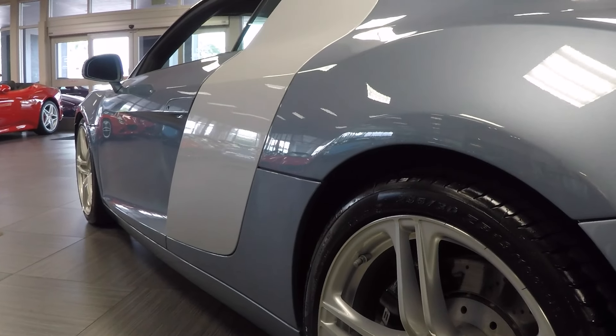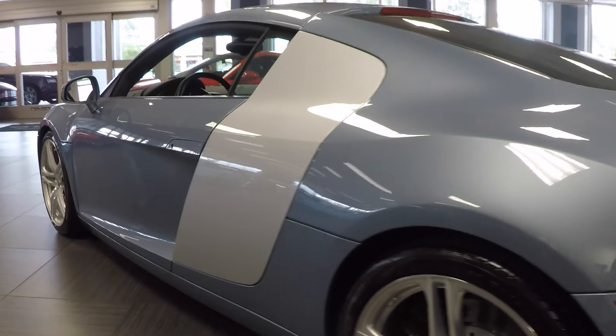As we get to the driver's side, you'll see again the excellent condition of this one-owner car — no curb rash on the wheels, no dents or dings anywhere.